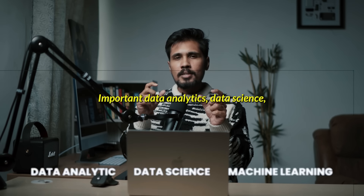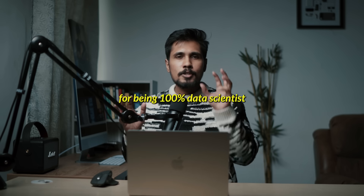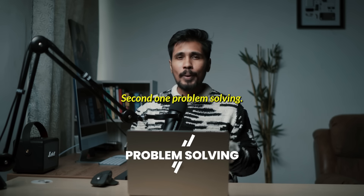Important data analytics, data science, and machine learning skill set for being a 100% data scientist or data analyst. The first one is analytical thinking. The second one is problem solving.